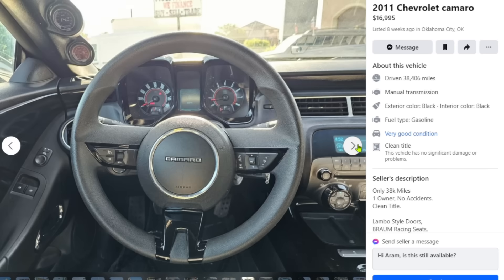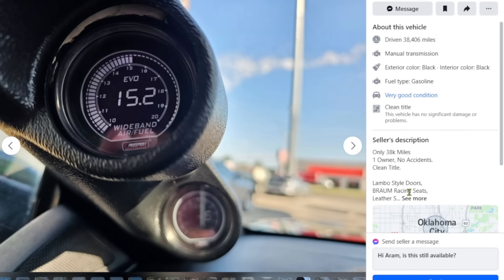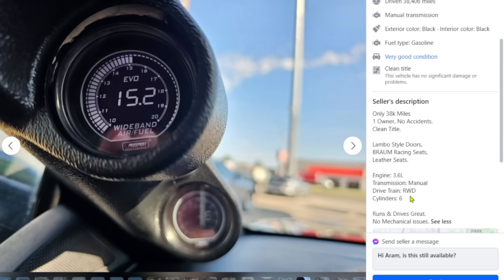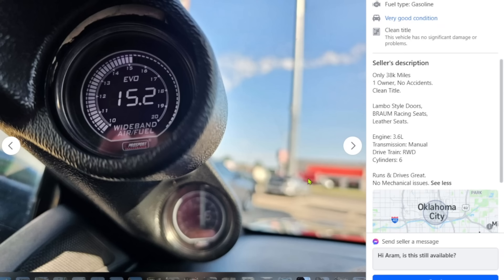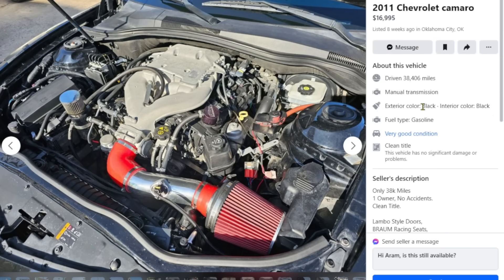Putting a boost gauge on an NA car — short bus activity right there. Sorry, had to say it. Anyway: 38,000 miles, one owner, no accidents. Engine is a 3.6 liter V6, rear wheel drive, runs great, no mechanical issues — and has A-pillar gauges for nothing. This thing will probably sell and my McLaren won't, and I'm not even asking an arm and a leg — I'm willing to lose money on it.